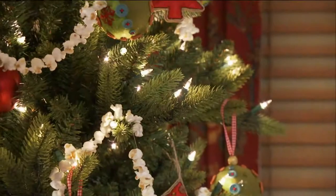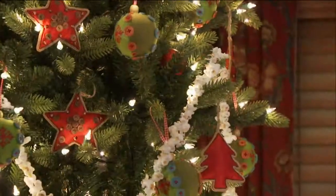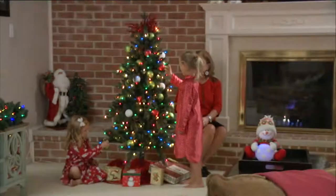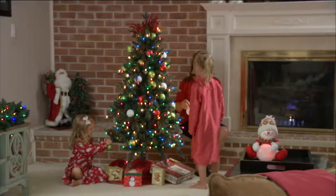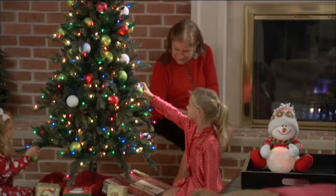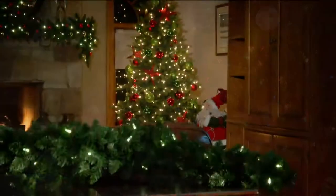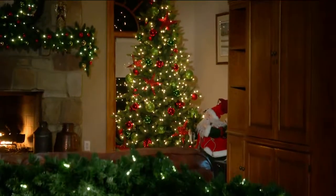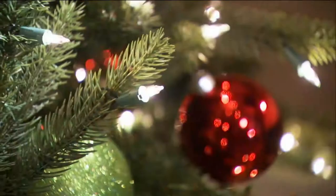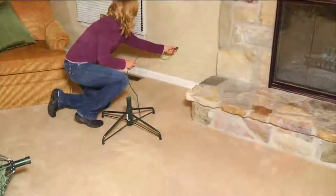Ornaments — this is a hot pick. We are going to drape them on our Bethlehem Lights Valley Ridge Pine. Bethlehem Lights is known for commercial decorating of all those amazing theme parks, those municipalities — when you go down those cities and villages and see those great lights. They've brought all that commercial know-how to us at the consumer level with this beautiful mid-size tree, available in four sizes and on a feature price.